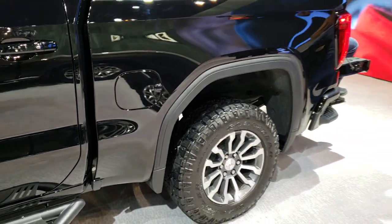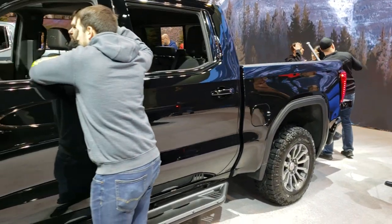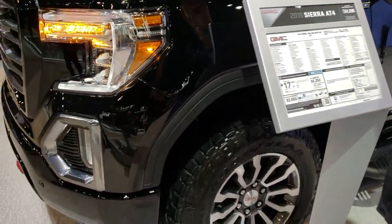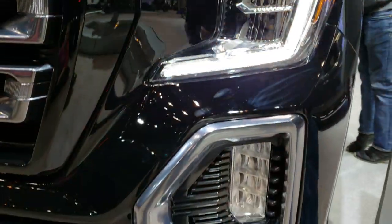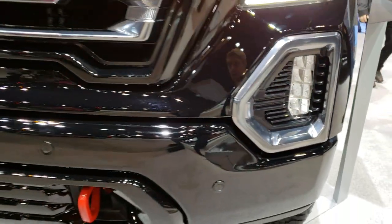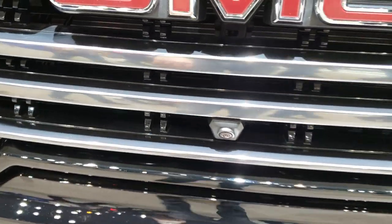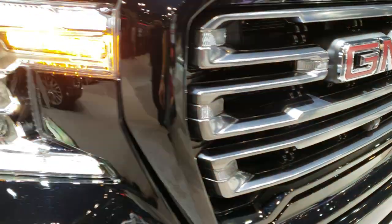Just a really good-looking truck. As we come up to the front here, you can see the LED running lights, LED headlamps, and LED fog lamps. The front sonar — and I believe it's got the adaptive cruise, which is what the camera's here for. Just a really good-looking truck all the way around.